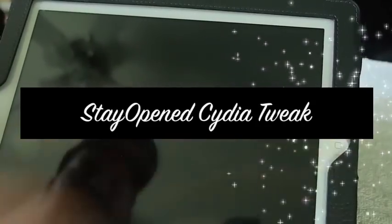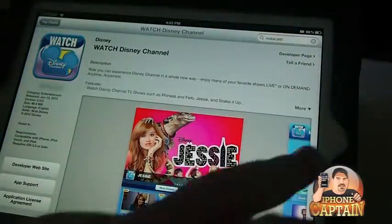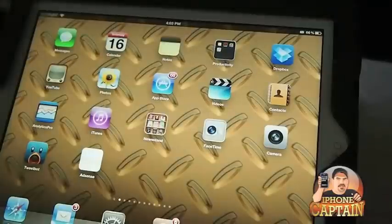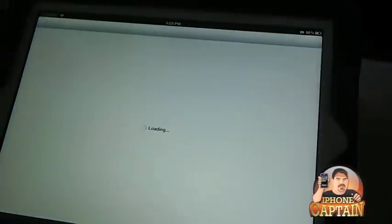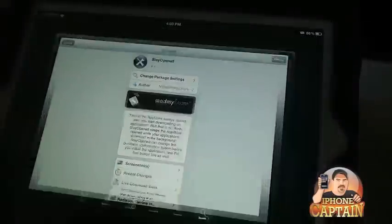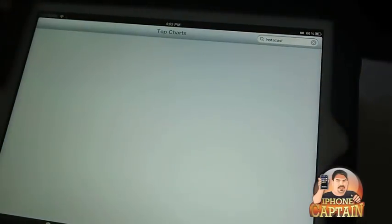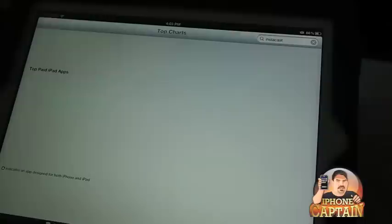Hey YouTube, it's me, your iPhone Captain. Today we're going to be looking at a tweak called Stay Opened, and what it does is exactly what its name implies — it keeps your window open when you are downloading apps from the App Store. So let's go in here and pick something free.